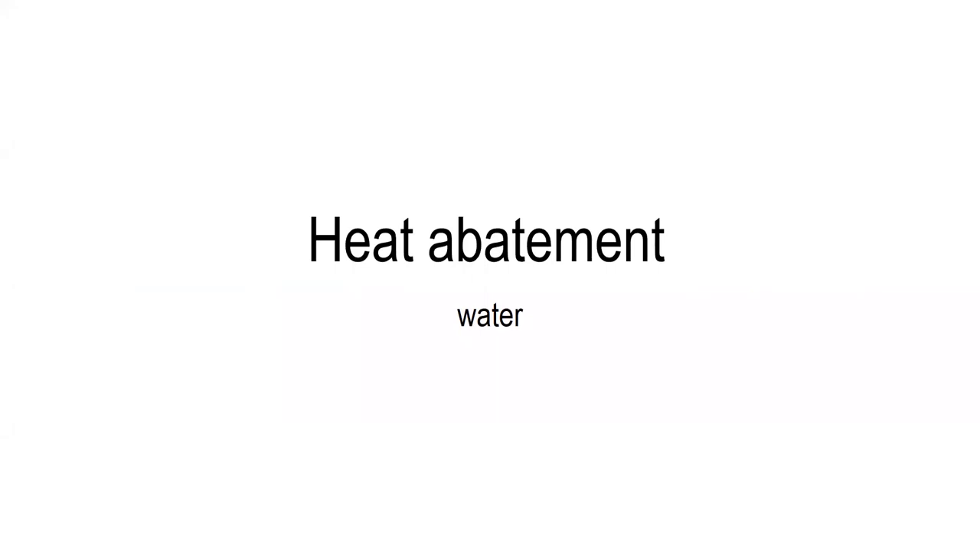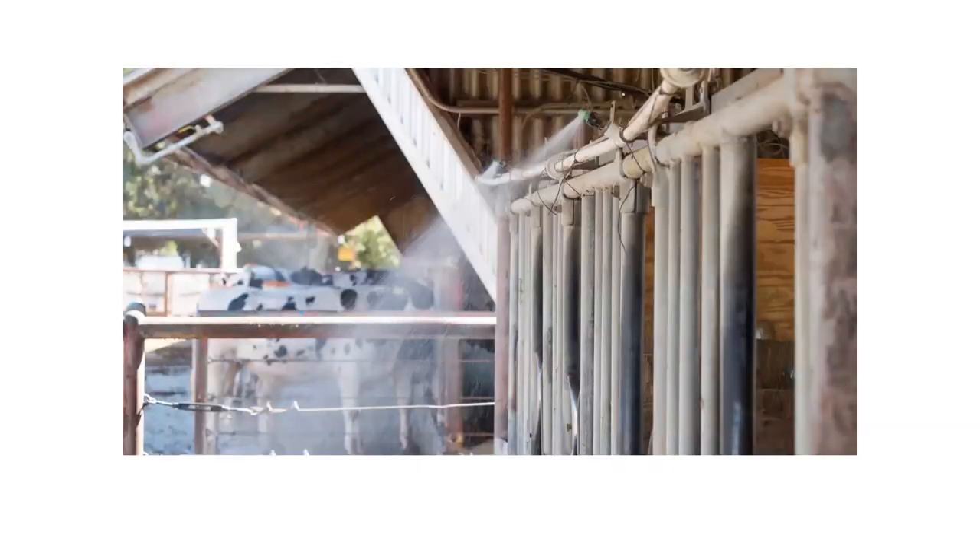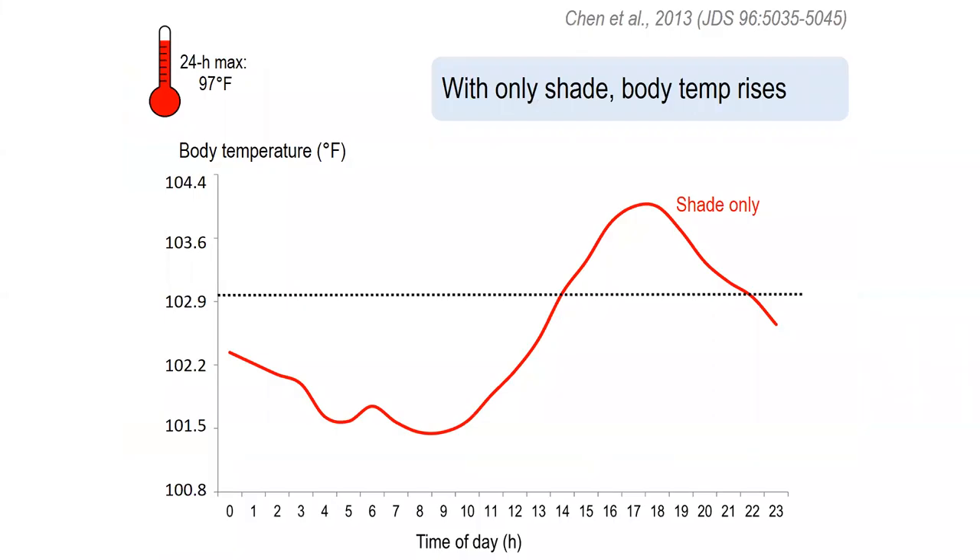I want to talk a little bit more about heat abatement, specifically starting with water. Water can be provided in many forms, but one of the most common ways is in the form of soakers or sprinklers at the feed bunk. It is important to note that water is a highly effective form of cooling for cows. To support this, I want to show you a couple of examples of some body temperature graphs. On the left-hand side we have body temperature increasing from the bottom up, and along the bottom of the graph we see time of day. The dashed line represents the fever threshold for dairy cows, and the red line is the body temperature of cows during the summer in California that received shade only.